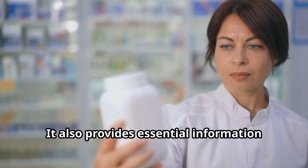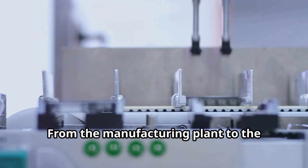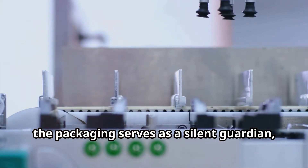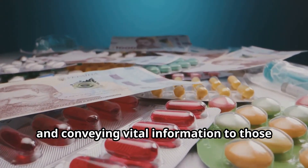Packaging also provides essential information for patients and healthcare providers, helping to ensure the safe and effective use of the medication. From the manufacturing plant to the pharmacy shelf, the packaging serves as a silent guardian, protecting the integrity of the tablets and conveying vital information to those who rely on them.